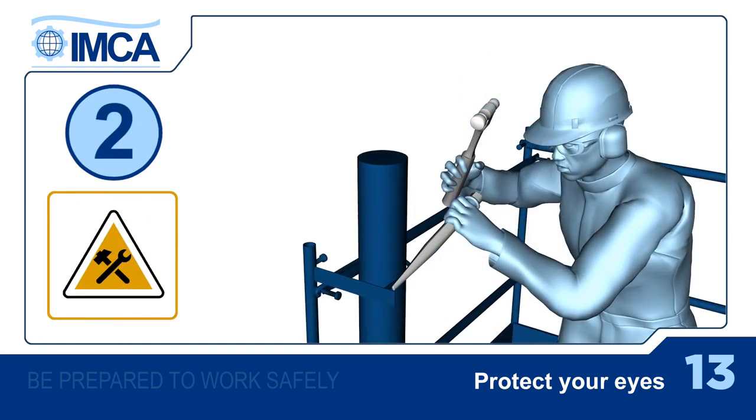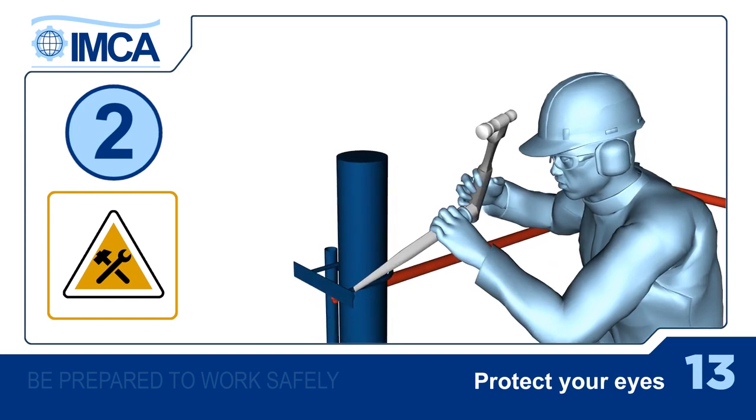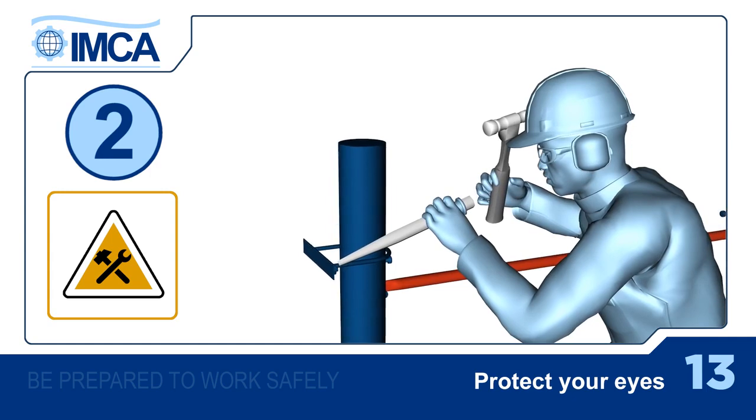Next, don't risk striking your eyes with objects or hand tools. Again, wear the correct protection and be aware of your surroundings and any likely hazards.